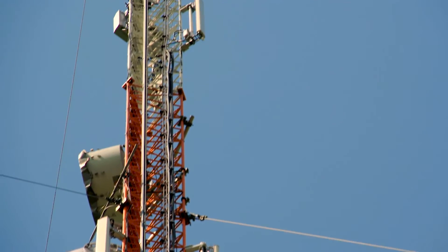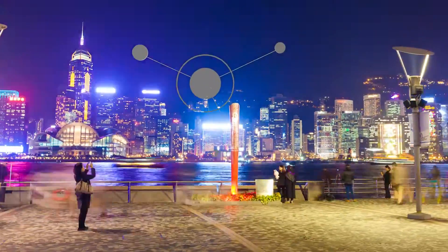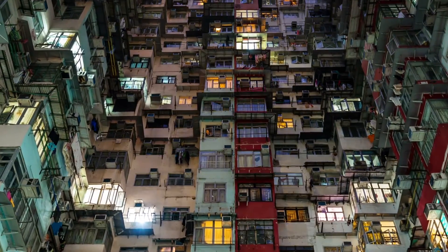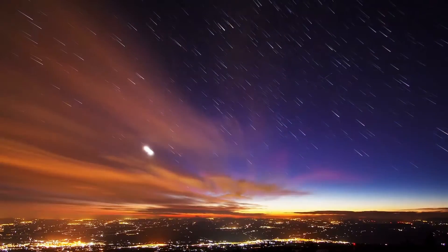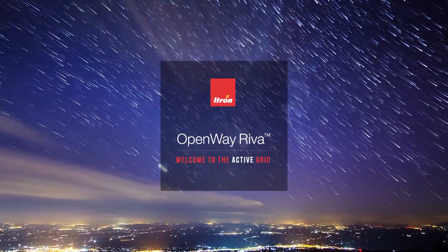With OpenWay Riva's adaptive communications technology, utilities can deploy a high-performance, IoT-ready communication solution that lowers costs and simplifies deployment while delivering industry-best performance and reliability. Now that's resourceful.